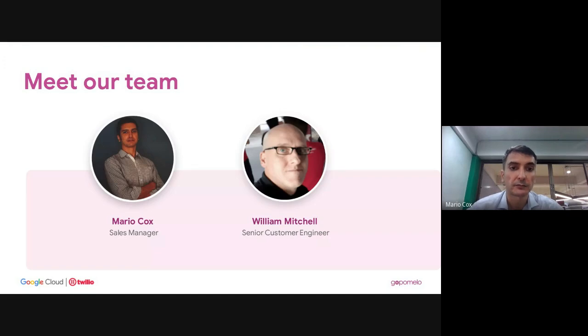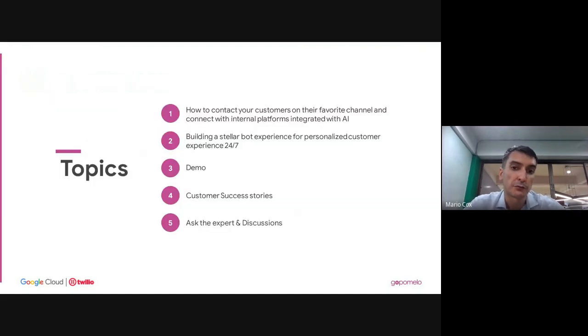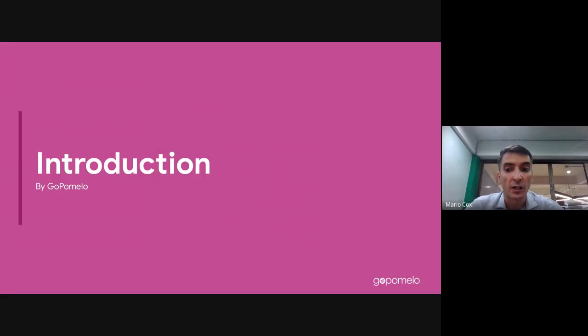Our agenda is six parts today. First, I'll give you an overview of how you can use different channels to connect to your customers and how they connect to your internal platforms with AI. We'll then have a short demo with Twilio, followed by a session on chatbots. William will do another demo, then we'll cover customer success stories, and finally open it up for questions.